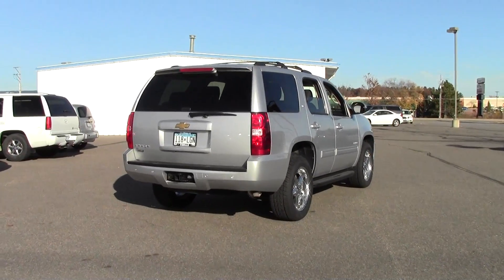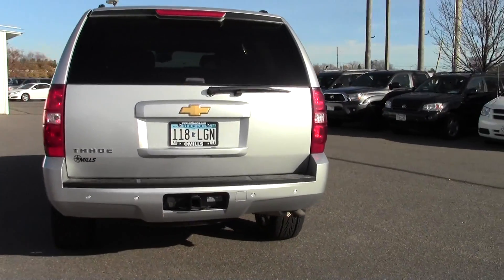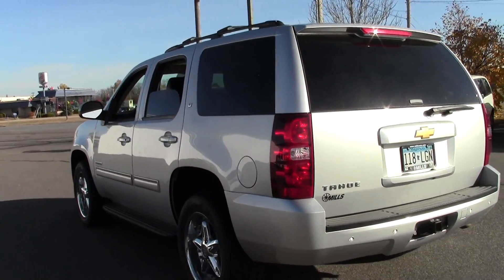It has a 6-speed automatic transmission, 4-wheel drive, flex fuel, and limited slip differential — just an amazing SUV, the kind of vehicle you've always dreamed of owning.